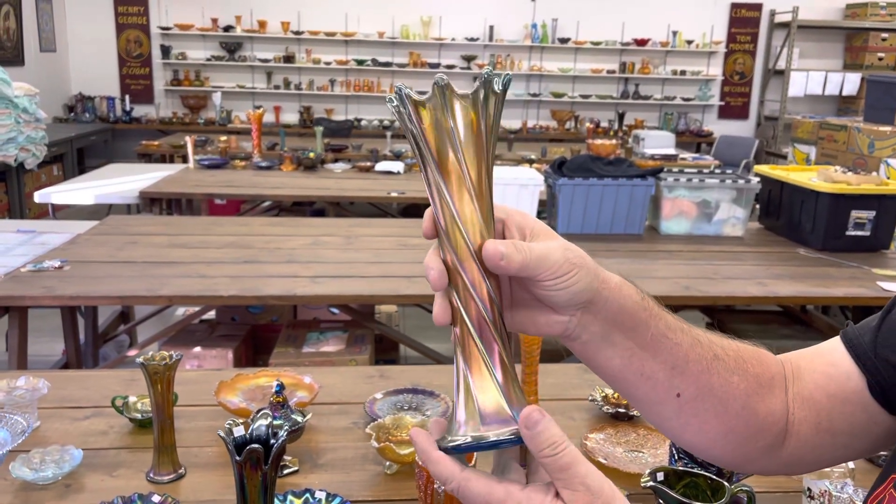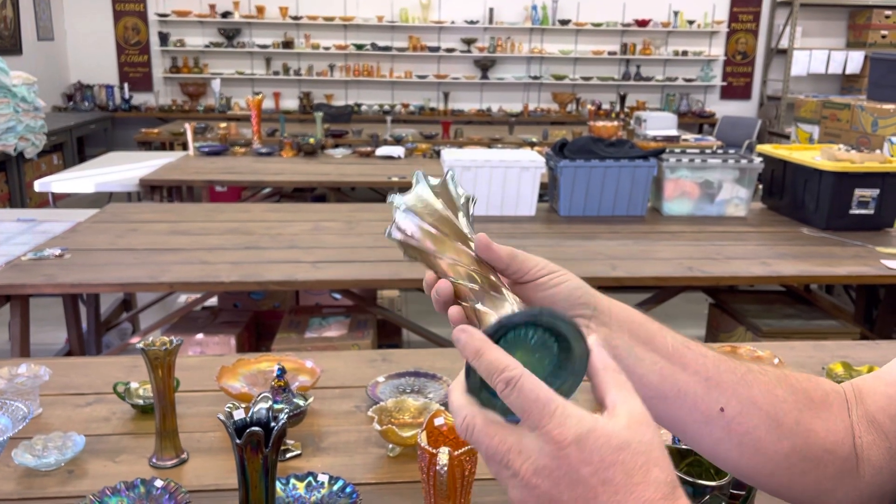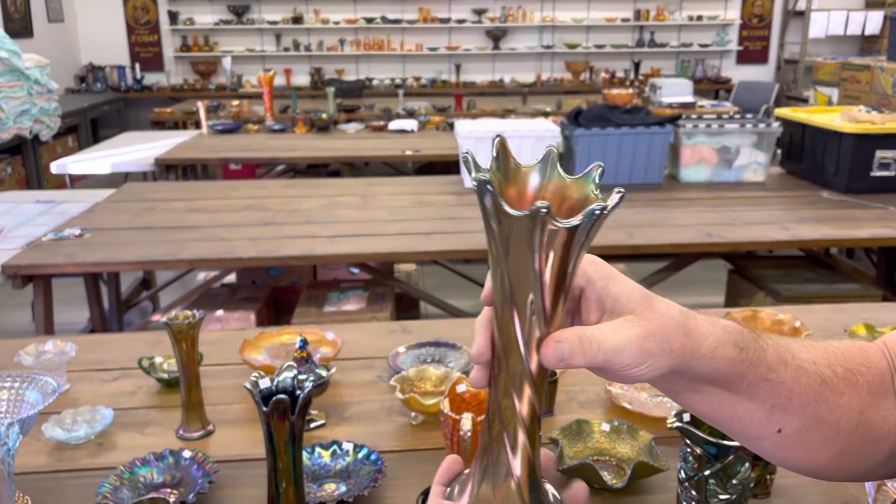Here's a spiral rib in sapphire. Really unusual.